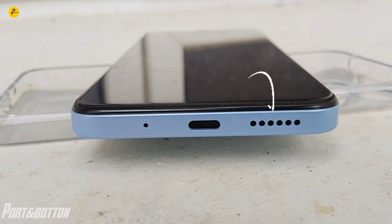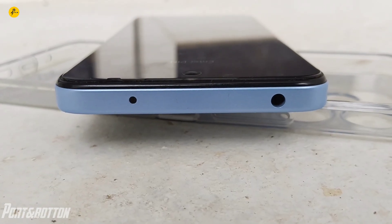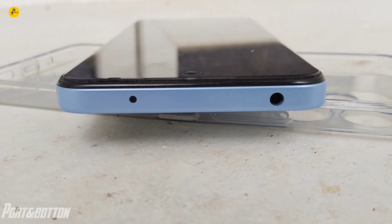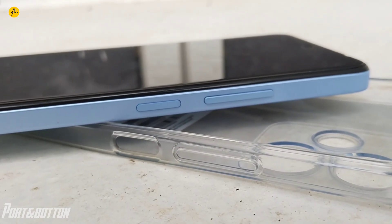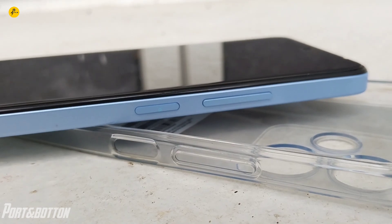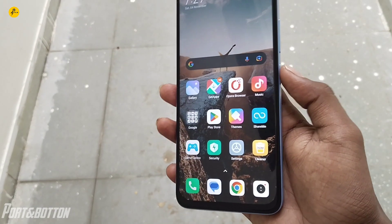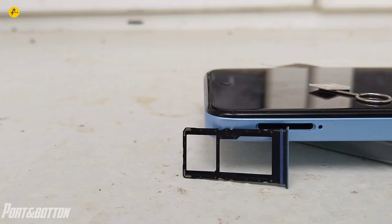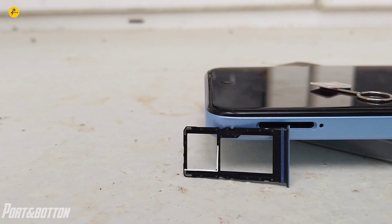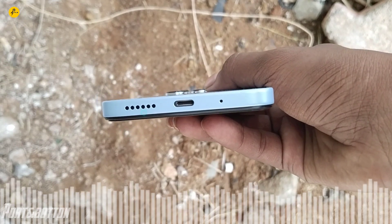On the bottom, you have a single speaker, a charging port, and a microphone. There is also a 3.5mm headphone jack. On the right side, there is a volume button and a power button with a side-mounted fingerprint sensor. On the left side, there is a SIM slot that supports two SIMs plus a dedicated SD card slot. The speaker sound quality is normal but loud.